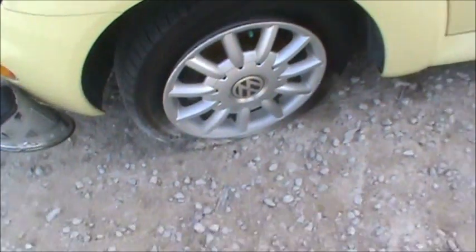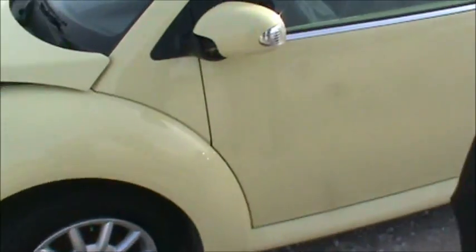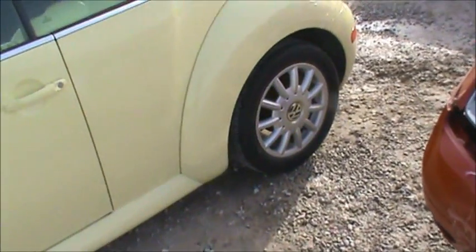It looks like they redesigned this for the good seat there. Once the airbags go off, your airbag module's got to be replaced. Luckily it didn't wreck too much — just a little bit there. Hopefully the inside's okay. That's a nice tire too — Goodyear. Good for one year.